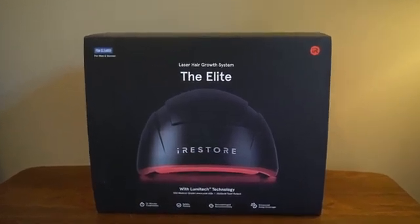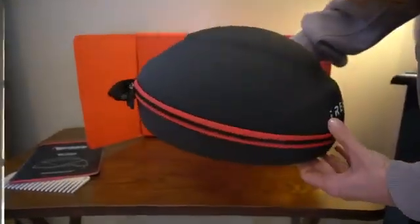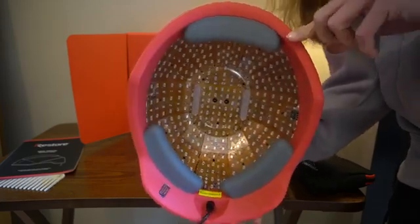There are many devices on the market, and a common question I get is why do I recommend iRestore devices over others? I have been recommending iRestore devices and using them myself for years and years. The iRestore Elite is actually the most powerful low-level laser therapy device on the market. It utilizes Lumitech technology, which includes 500 medical-grade lasers and LEDs. There are several important factors that need to be optimized to get the best results from low-level laser therapy, and iRestore really does that with this device as well as their others.